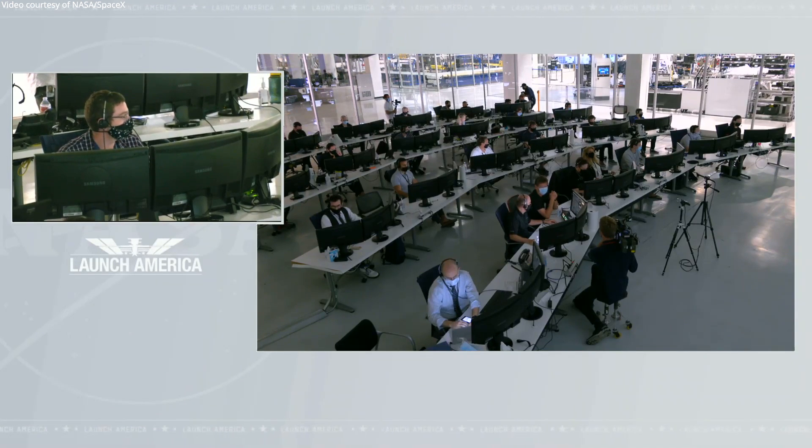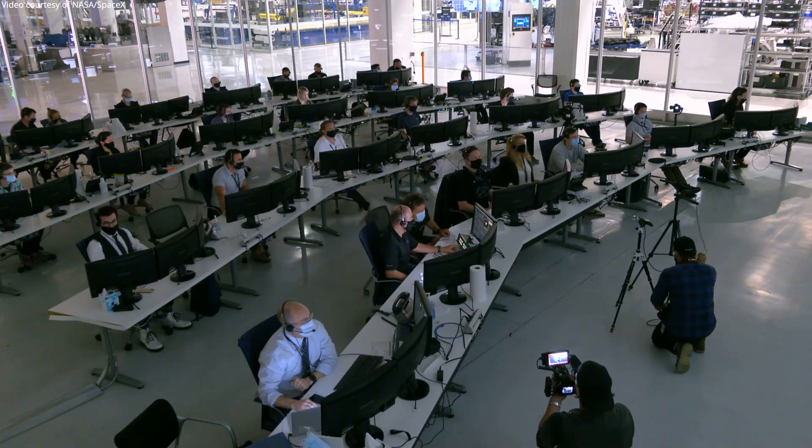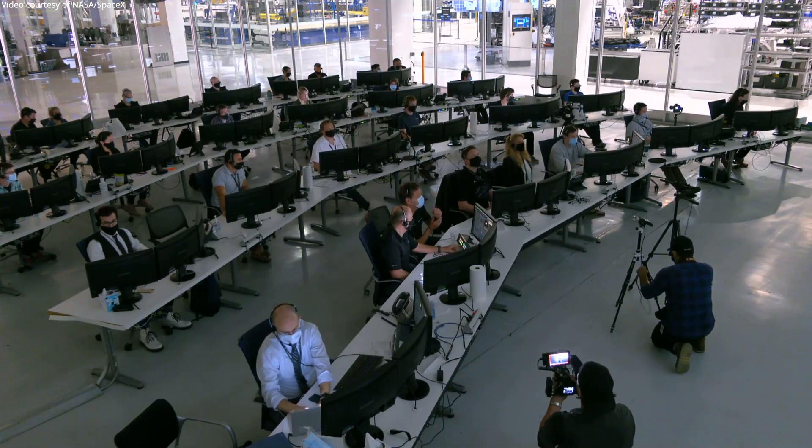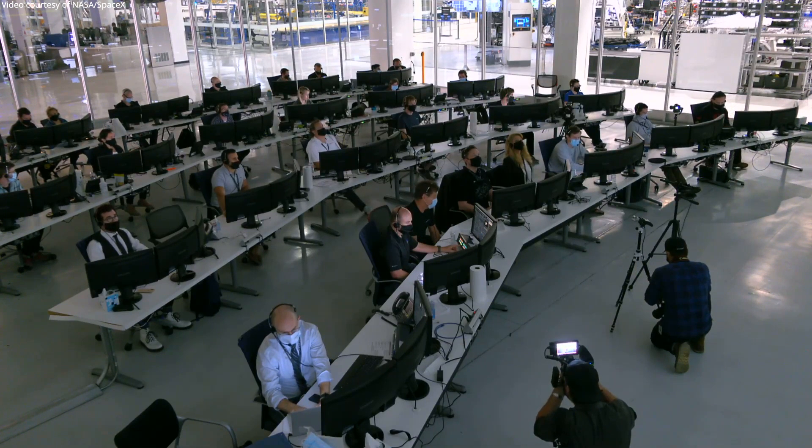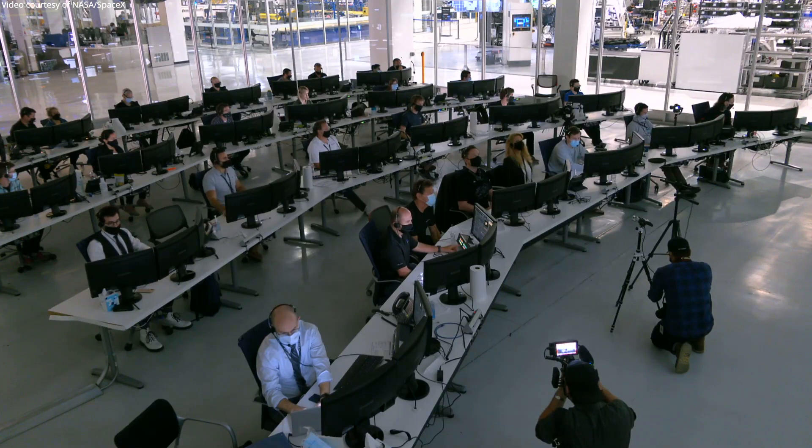Burn complete, nose cone in work. We show two minutes until predicted comm blackout. We will see you on the other side at 18:42. Dragon copies, 1842. We'll talk to you then.